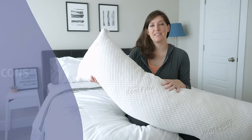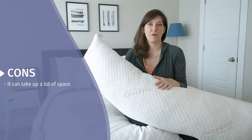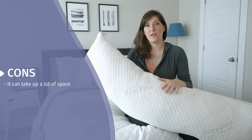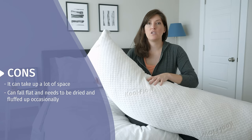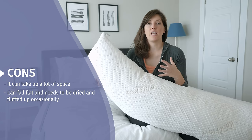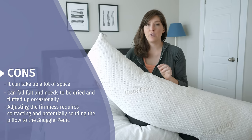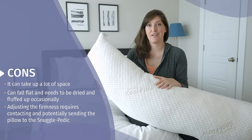A few things to think about before considering this pillow. First of all, it takes up a lot of space in your bed, more so than a regular pillow. If you've got a full or queen size and you sleep with a partner, just know that it will take up a little bit more space. Also, you will need to throw it in the dryer and fluff it up on occasion — it can, after multiple nights of use, fall a little bit flat. If you want to adjust the firmness, you do have to contact the company and potentially send the pillow to them; you can't adjust it yourself.